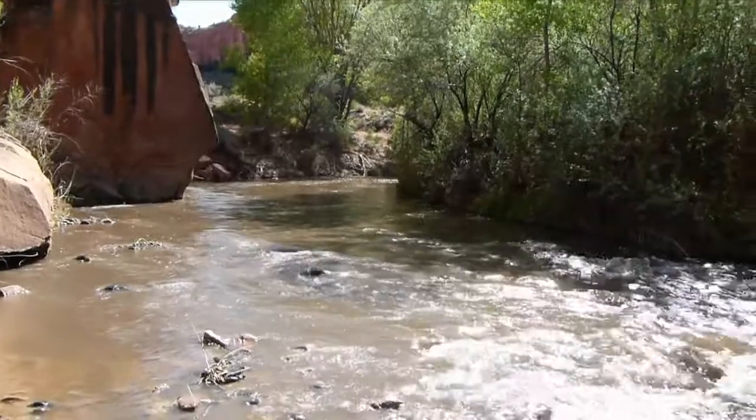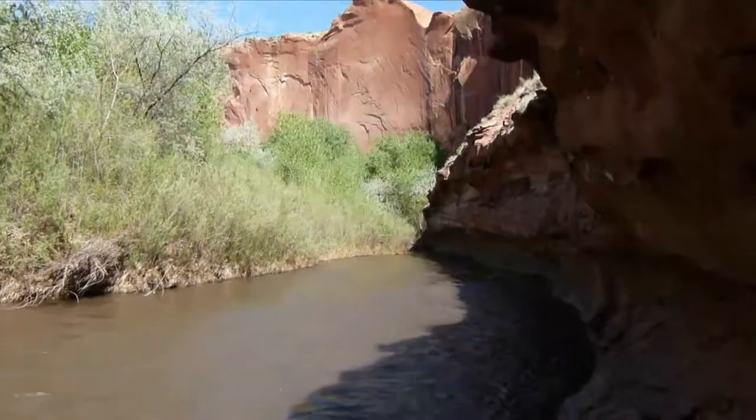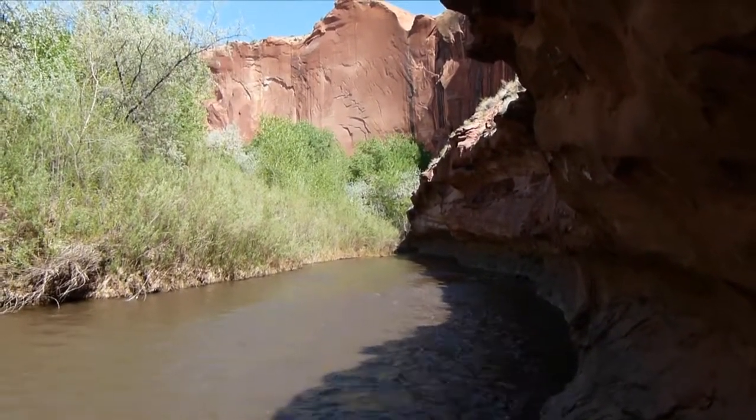Here's where we're going to cross the Escalante. I tried it without my gear and it's higher than I'd like, but it's doable. The river pinches the wall here, so we're going to have to cross two more times at least.